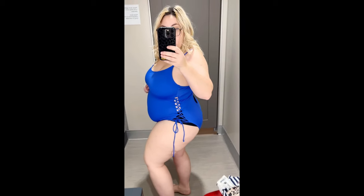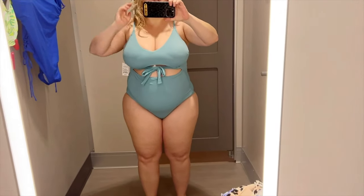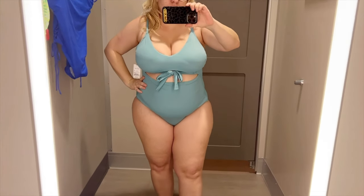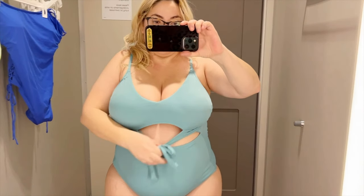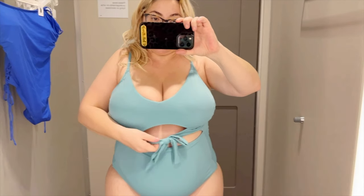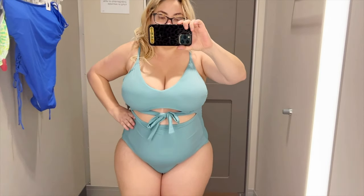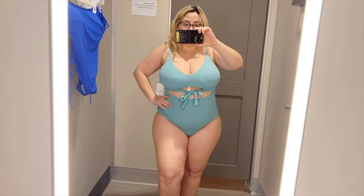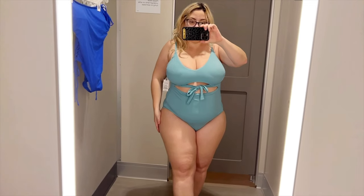This next swimsuit is in a sea green, it's ribbed, and also from Shade and Shore. It comes in extra small to extra large. I just love this color. I actually got a similar ribbed bathing suit for my daughter from Abercrombie and Fitch so I thought we could match, but she rejected that idea, so I left this one at the store. I do really love it though — I like the v-neck, the adjustable straps, and the tie in the front adds a fun detail.